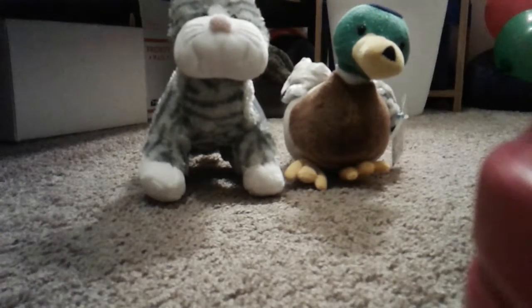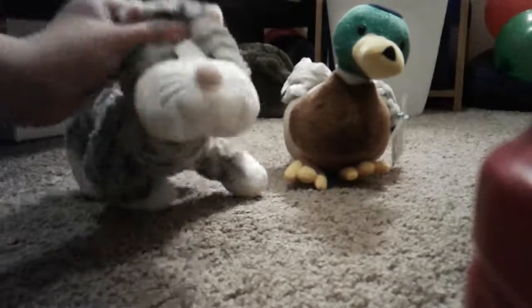Yeah, these are my two new Webkinz. I'm so happy I got them, so thank you guys so much for watching. Bye!